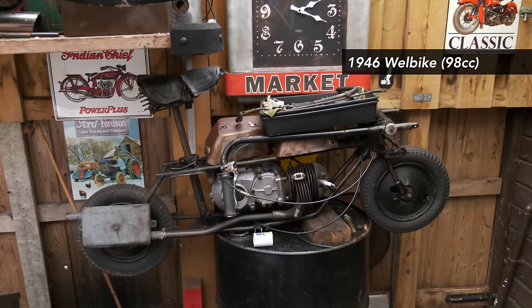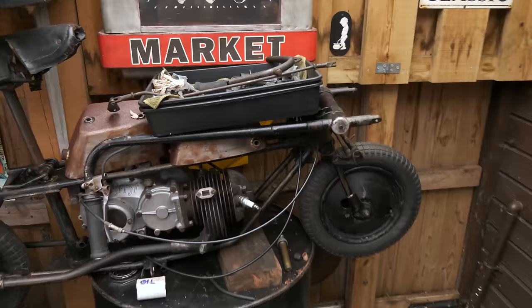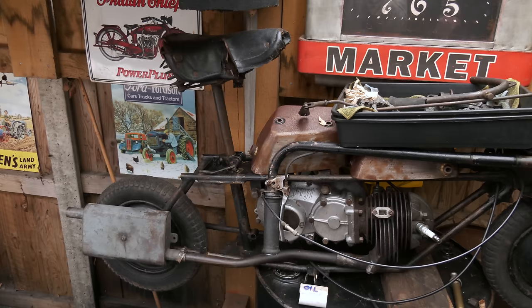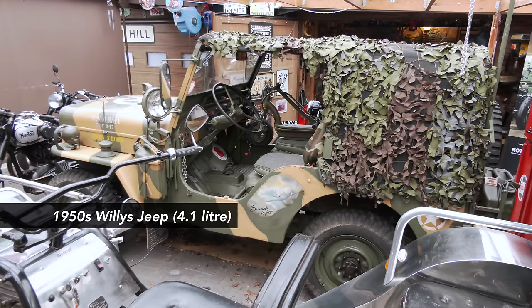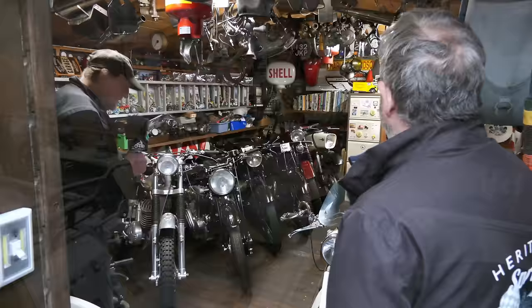Here we have perched on top a sweet little creature - that's a Paratroopers bike. They used to throw them out in a big canister and then open it up when it landed on the ground. It wants a bit of work - Dave has had it for quite a while and hasn't really got around to finishing it off. That goes with the Jeep, which is over the other side, when he goes to shows.